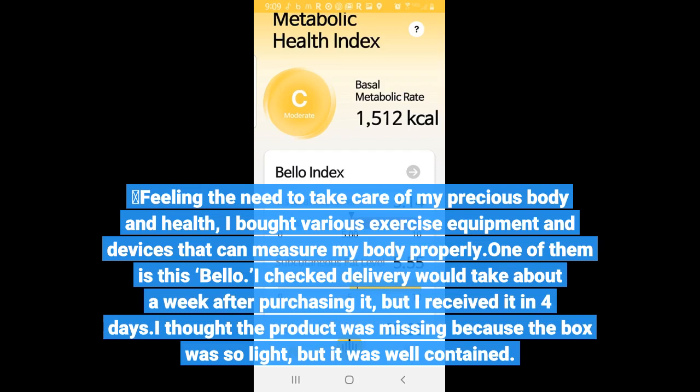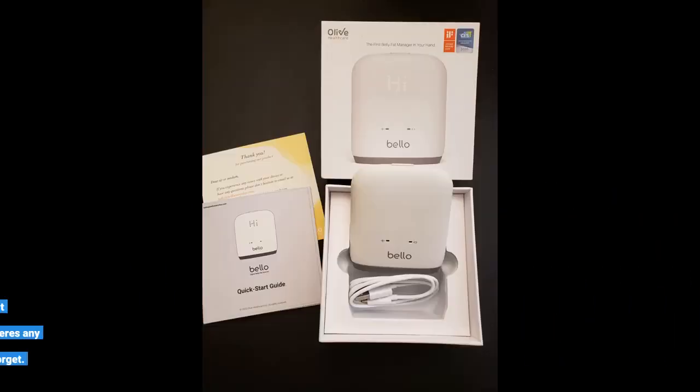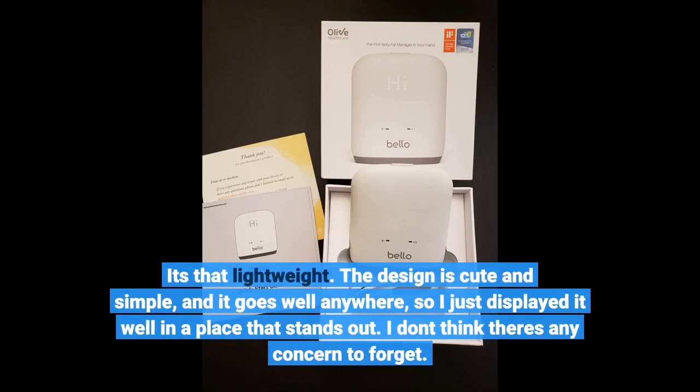I thought the product was missing — it's that lightweight. The design is cute and simple, and it goes well anywhere, so I just displayed it in a place that stands out. I don't think there's any concern about forgetting to use it.